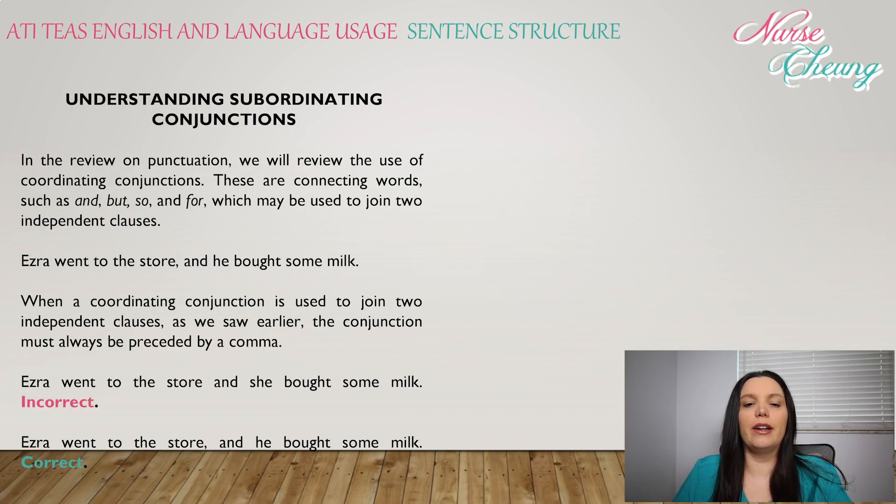Understanding subordinating conjunctions. In this review on punctuation, we will review the types of coordinating conjunctions. These are connecting words such as 'and,' 'but,' 'so,' and 'for,' which may be used to join two independent clauses. For example: 'Ezra went to the store and she bought some milk.' When a coordinating conjunction is used to join two independent clauses, the conjunction must always be preceded by a comma.